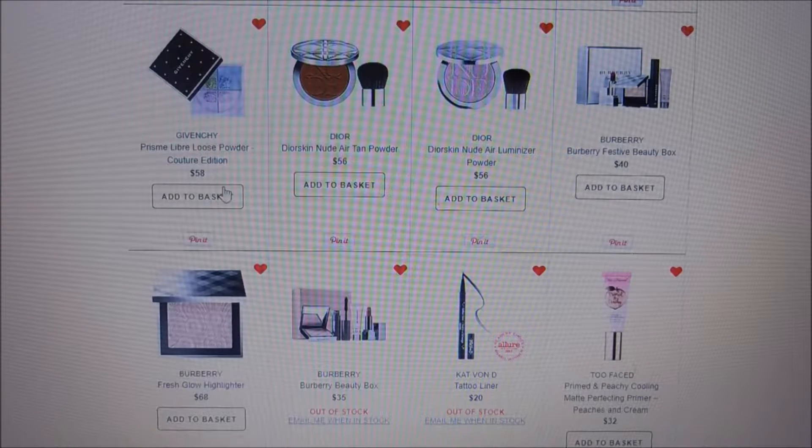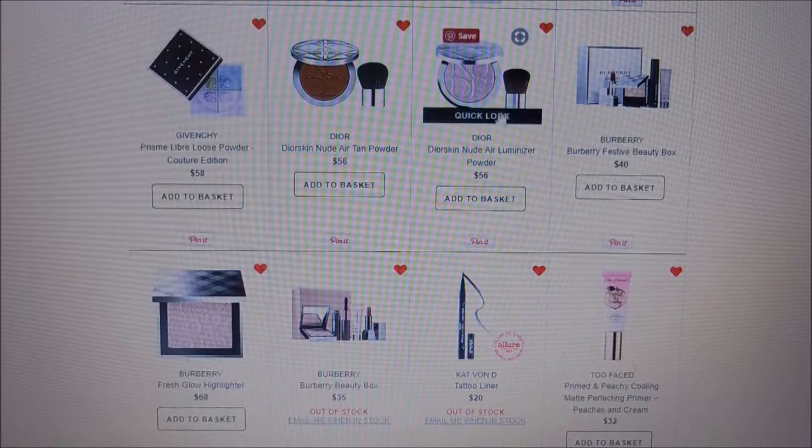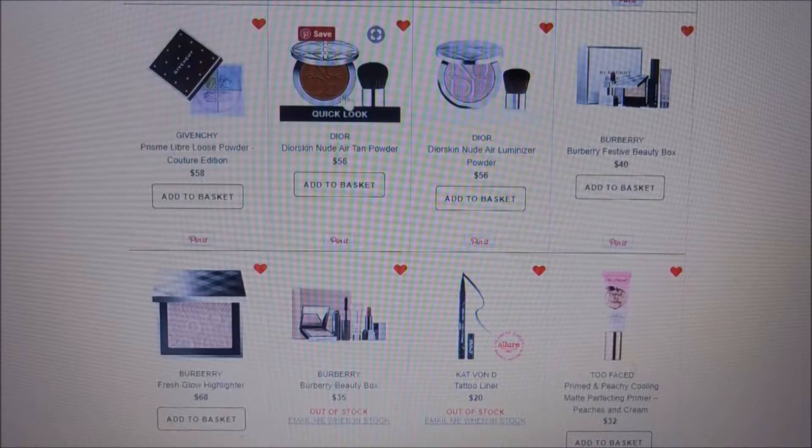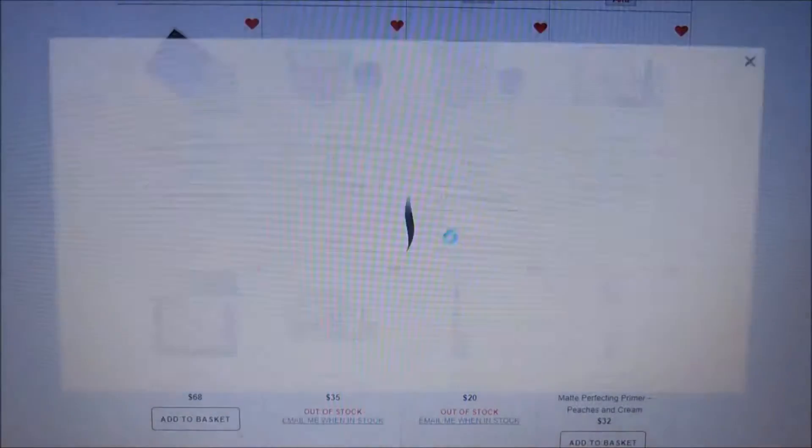Dior is another luxury brand on my list. The Dior Nude Air Tan Powder is a bronzer and there's also a luminizer. I've heard great things about these and the packaging is beautiful — I would love to try Dior.